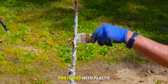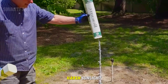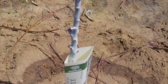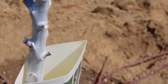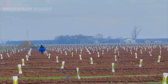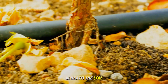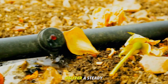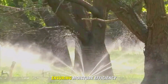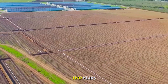Each sapling is protected with plastic guards to shield it from pests and harsh sunlight. Beneath the soil, drip irrigation systems deliver a steady, measured flow of water directly to the roots, ensuring moisture efficiency while conserving this precious resource.